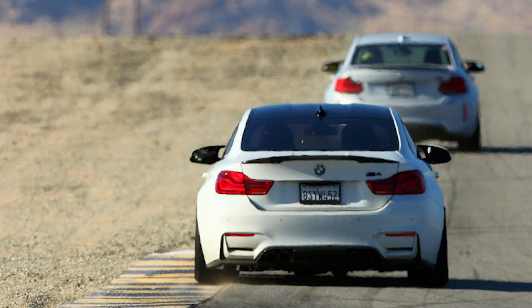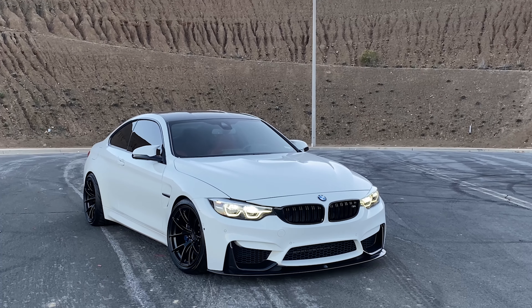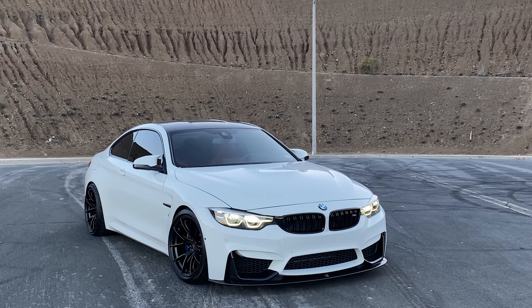Federal tires were established in 1954 and they are a Taiwanese-based tire manufacturer. They've been around for quite some time producing tires for a variety of applications, but for this review we're focusing primarily on the 595 RSRR. This tire has been around for some time — I believe 2016 is when it was introduced — so it is getting pretty old and is definitely not utilizing new technology.